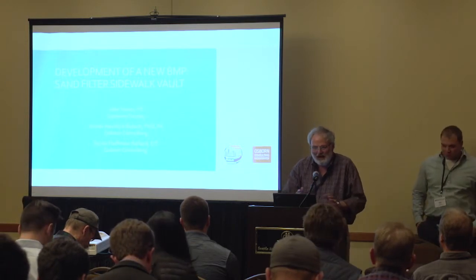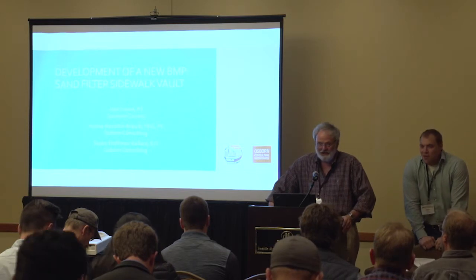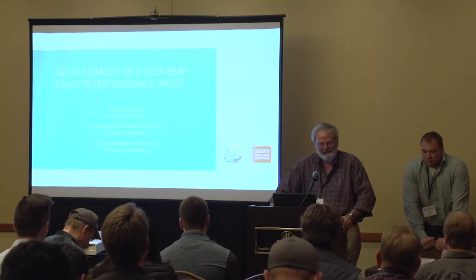Hello? My voice isn't very loud, so I have to use the microphone today. I didn't use the microphone yesterday, unfortunately, and so I was unable to talk last night, but it didn't bother my wife any.